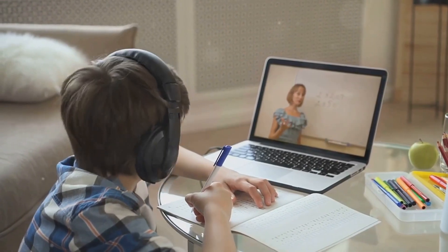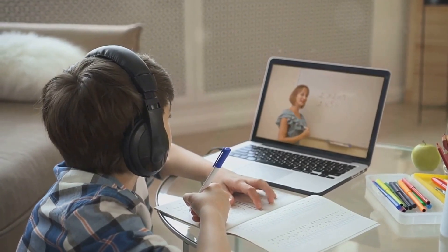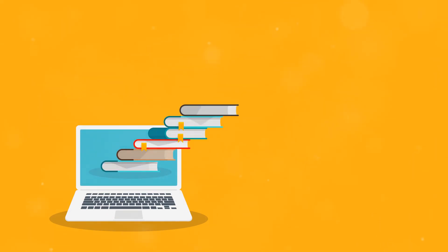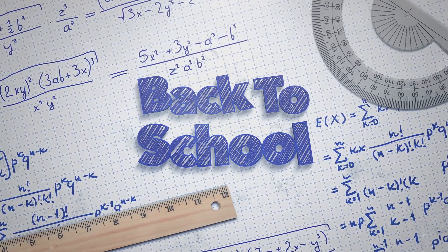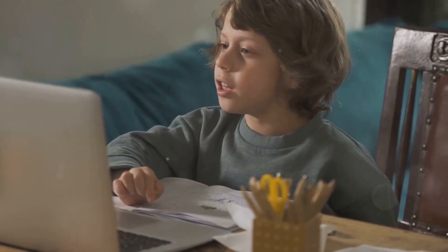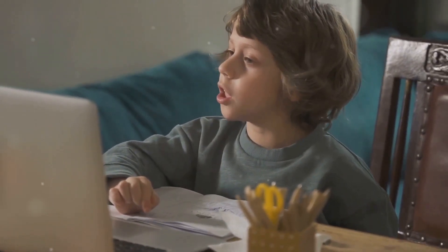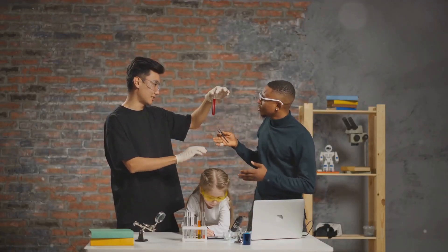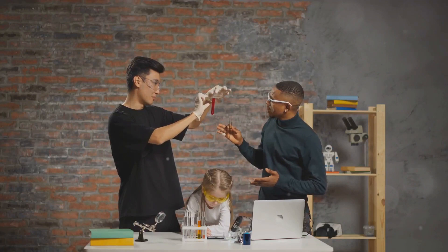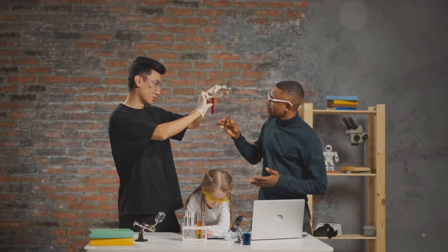Math and science are critical subjects in any educational program. Khan Academy offers extensive resources for both math and science, making it a go-to for many homeschooling families. The self-paced, interactive lessons cater to a variety of learning styles. Acellus Academy provides a structured curriculum similar to that found in traditional schools. It offers a wide range of courses, including advanced and elective classes, making it a comprehensive choice for homeschooling.